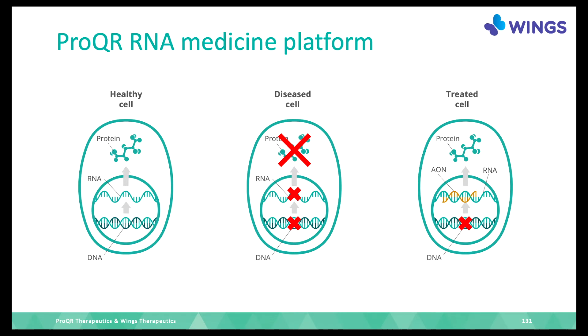I work for ProQR, and as a company we work on RNA medicines. In a healthy cell there is DNA, and as Peter van der Nacken described, RNA is made from this, and this encodes for a protein. This is like a recipe making you an apple tart.